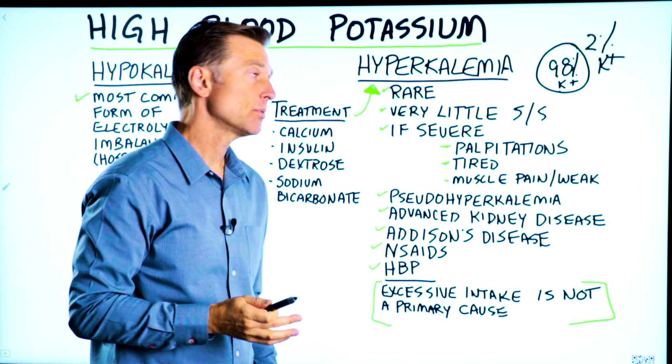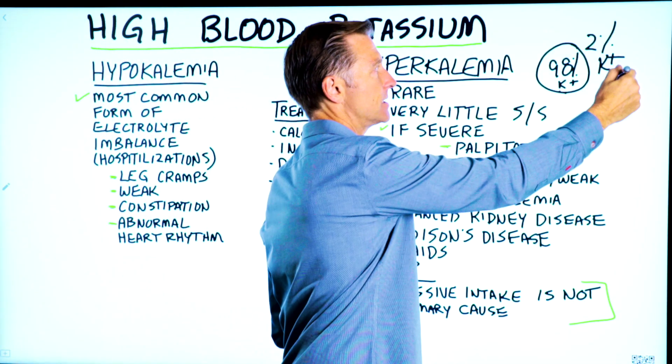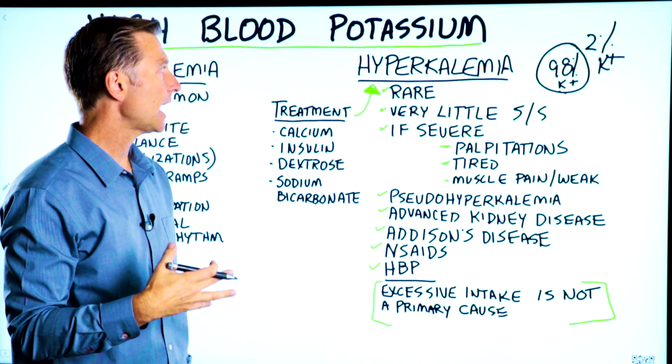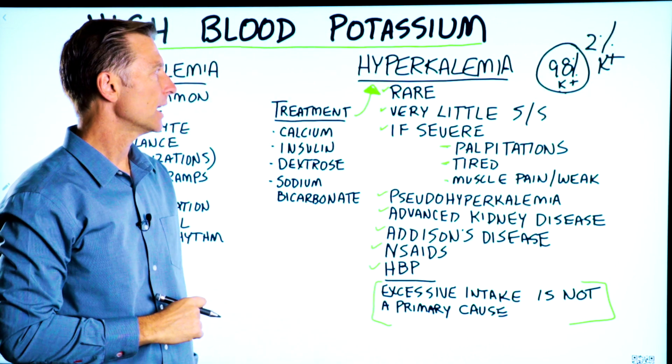The other thing to know, which is very important, is that 98% of all your potassium in your body is inside your cell, not outside the cell, and not in your blood. When we're evaluating hyperkalemia, we're really looking at this 2%, so we don't really see the whole picture of what's going on.